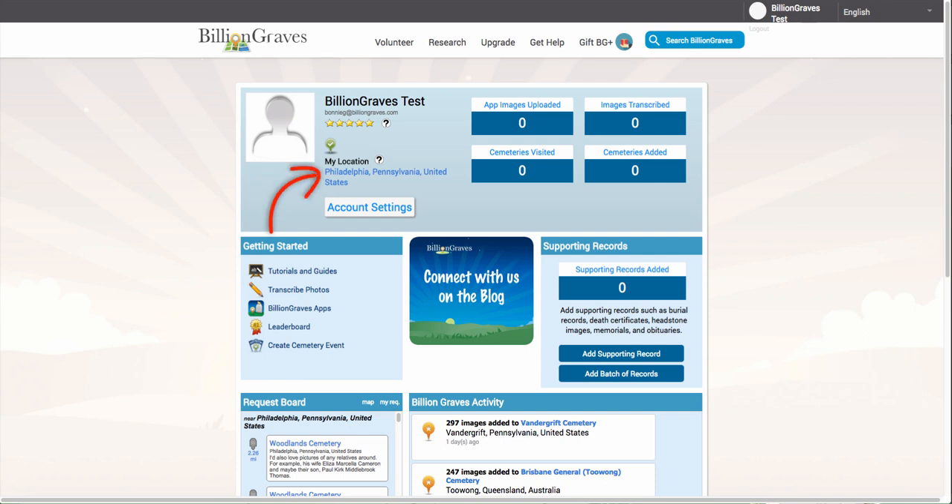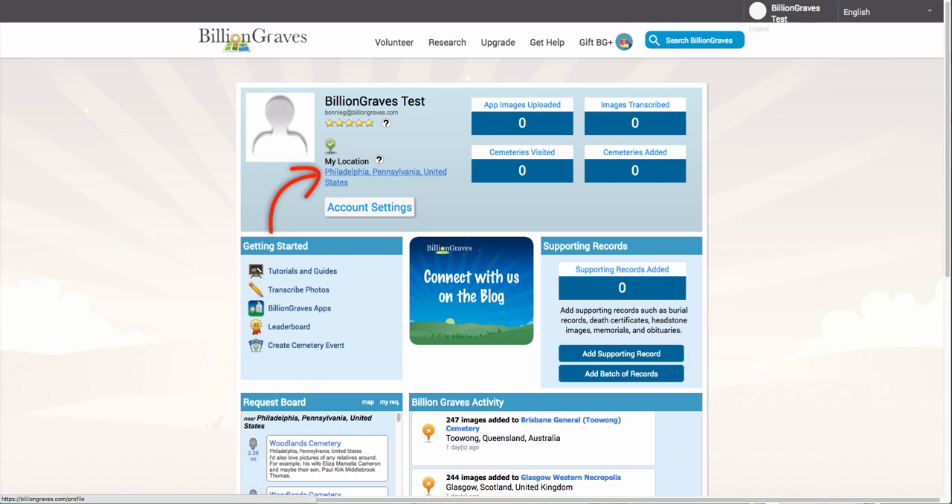In the top card next to your profile picture, you will see My Location, along with the city, state, and country. If the location is not correct, don't worry — it's very easy to update.